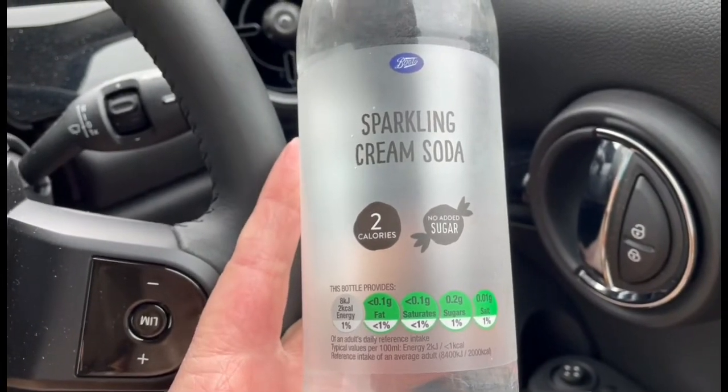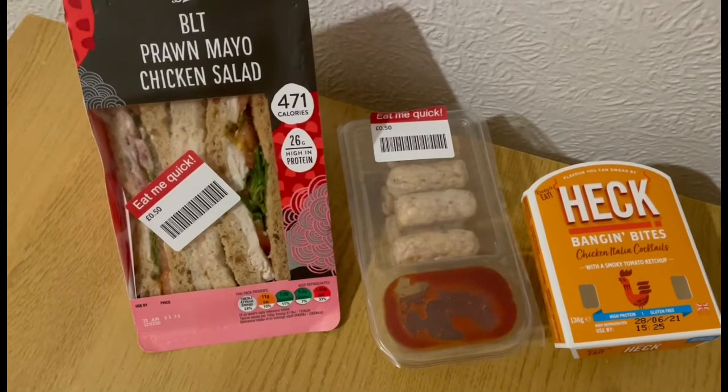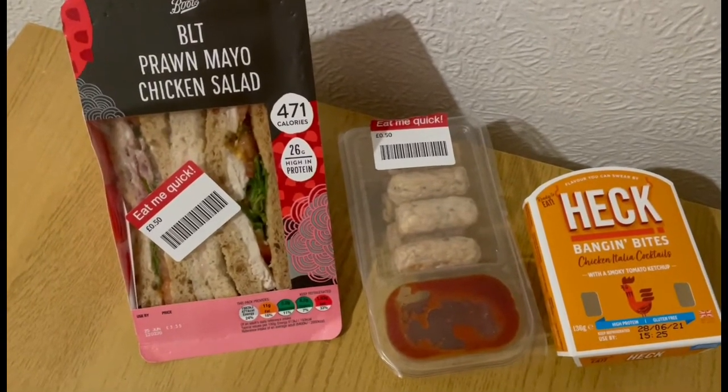Now I'm going to have a sparkling cream soda from Boots, and that is zero points.